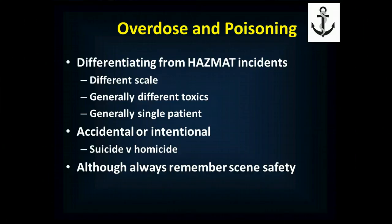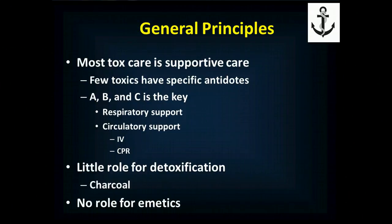These exposures can be accidental or intentional, and if intentional, it can be a suicide attempt or a homicide attempt. Regardless, you always have to remember scene safety — particularly with carbon monoxide or a suicide — because even some toxic overdoses can make for an unsafe scene. One of the really great things about toxicologic emergencies is that for the most part, your care is supportive care.